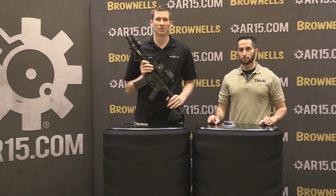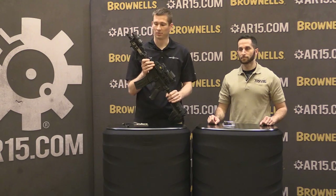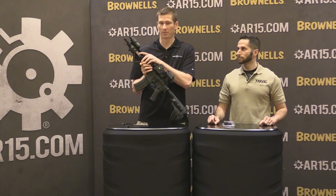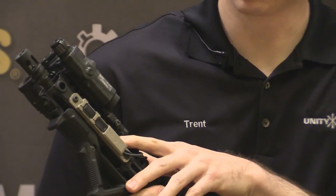I'm Trent Zimmer with Unity Tactical, back again at the 2015 SHOT Show, here with Chip Lasky from TNVC. We're going to talk about the TAPS Pressure Switch. This is a pretty cool device. We spent a lot of time developing it and it's still got some development left, so it's not going to be available immediately, but let's talk about some of the features.